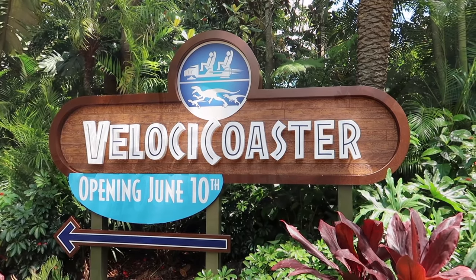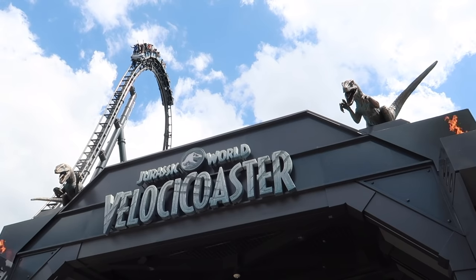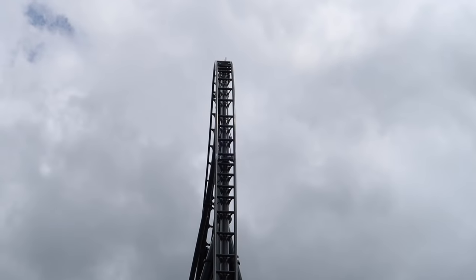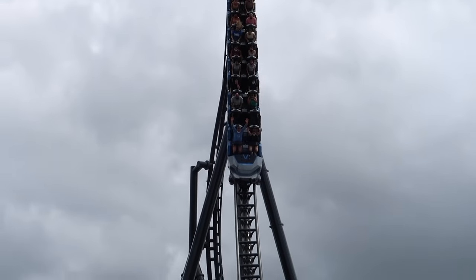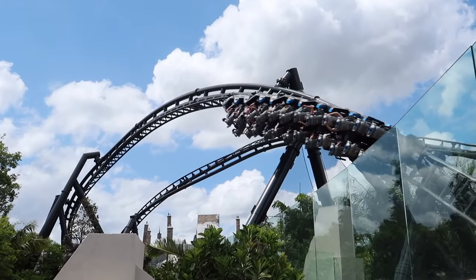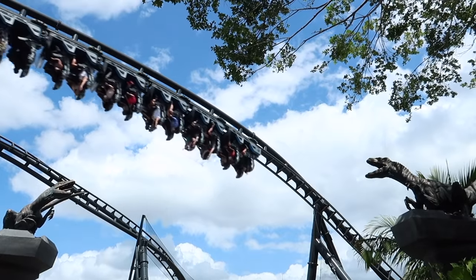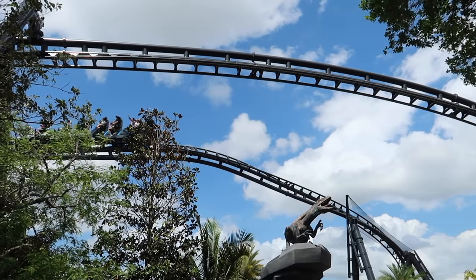VelociCoaster is arguably the most intense roller coaster at Universal Orlando Resort and I have been lucky enough to ride it four times over the last month. I'm a big fan of roller coasters but when it comes to new ones that go really fast and are really tall, I tend to get a little nervous, and the very first time I rode VelociCoaster I was absolutely terrified.